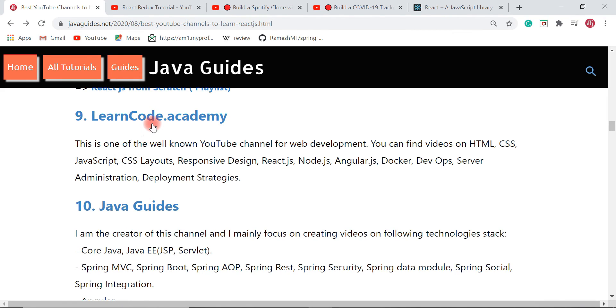The next YouTube channel is Learn Code Academy. This is one of the well-known YouTube channels for web development. You can find videos on HTML, CSS, JavaScript, React JS, Node.js, Angular, and more, with a whole lot of content on React JS.